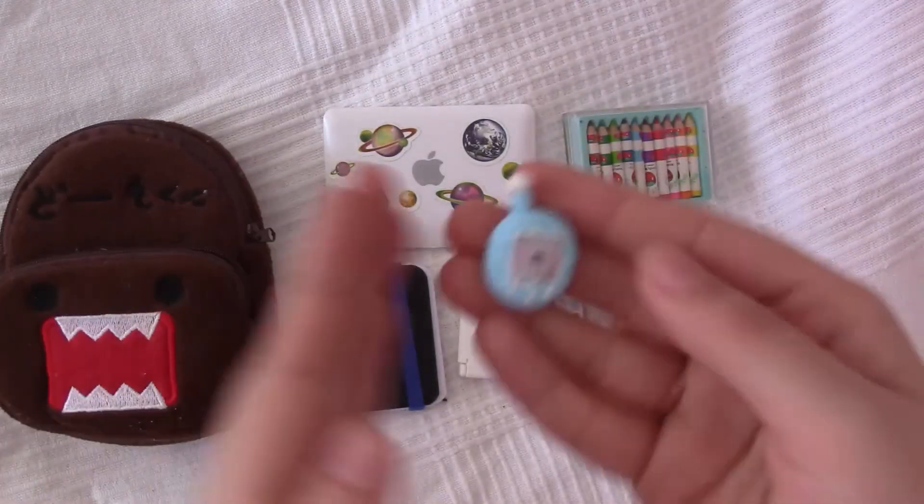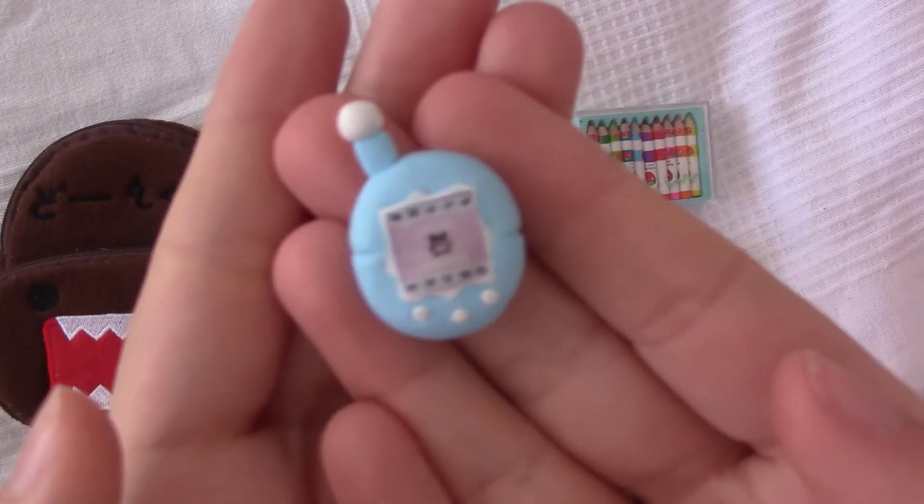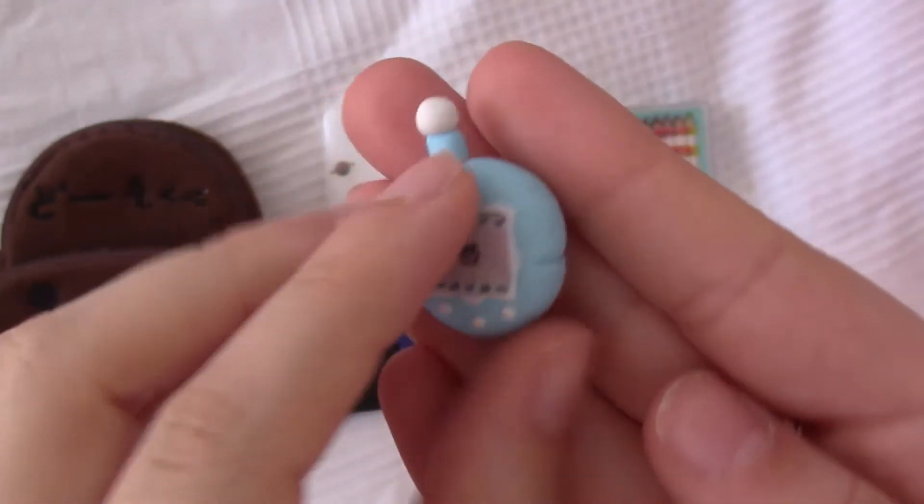Next is his Tamagotchi, which he has to take with him of course so he can feed it and play with it at all times.